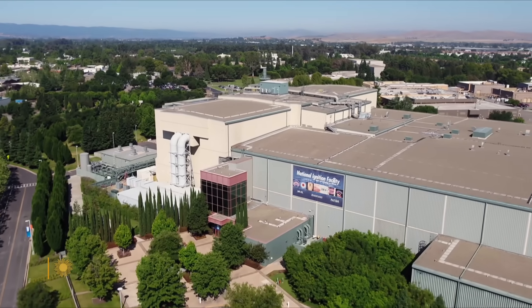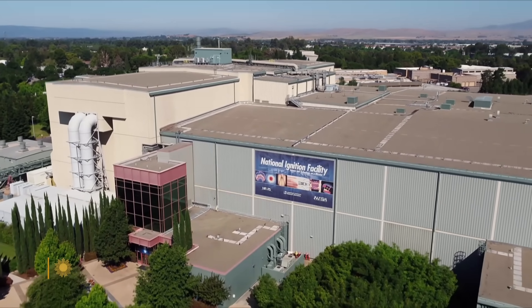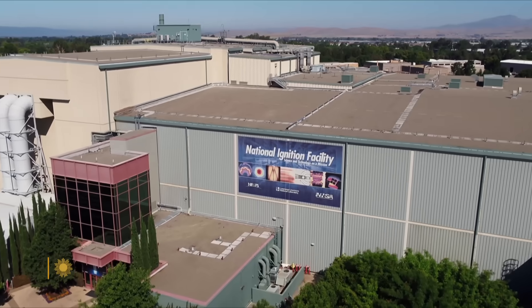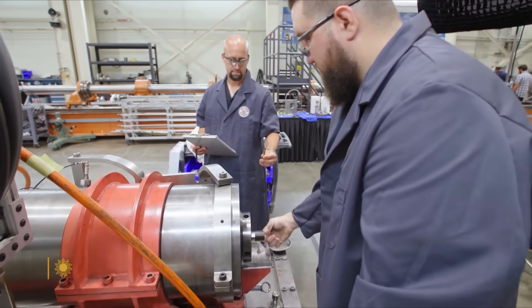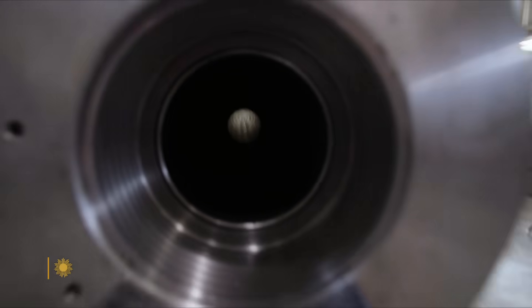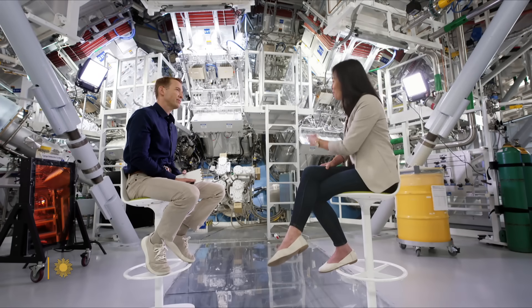Tammy Ma leads the Fusion Energy Initiative at the National Ignition Facility, or NIF, in Livermore, California. It's part of the same government laboratory that ensures the safety and reliability of the nation's nuclear stockpile. Every time we do a fusion experiment on the NIF, we are actually the hottest place in the entire solar system — hotter than the center of the sun.